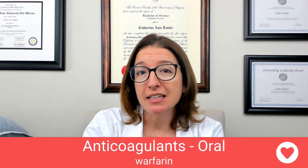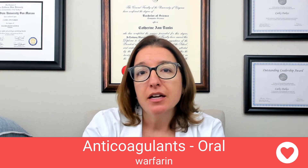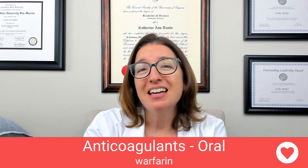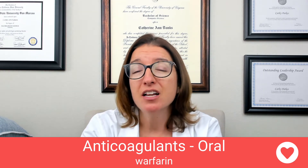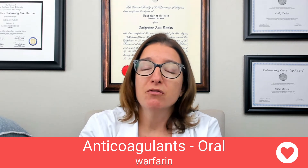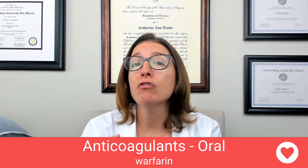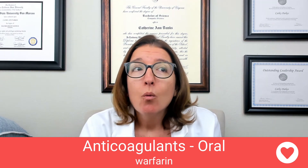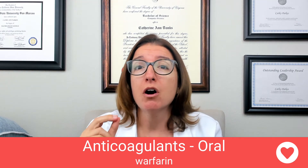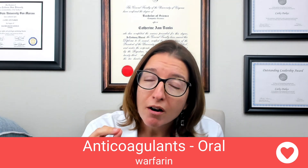Now let's talk about oral anticoagulants. The medication to know here is warfarin, or Coumadin. Warfarin can be used for a variety of thromboembolic disorders such as DVT, PE, AFib with a thrombus, and following a myocardial infarction. It works by antagonizing vitamin K, which prevents the formation of several clotting factors. A helpful memory trick: warfarin is going to war on vitamin K — vitamin K is an important component of the coagulation cascade, which is why warfarin targets it.